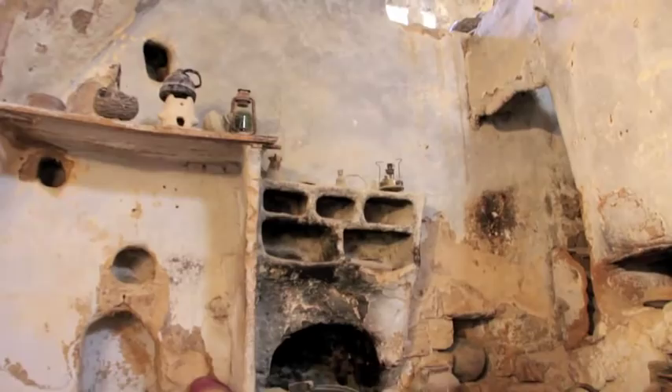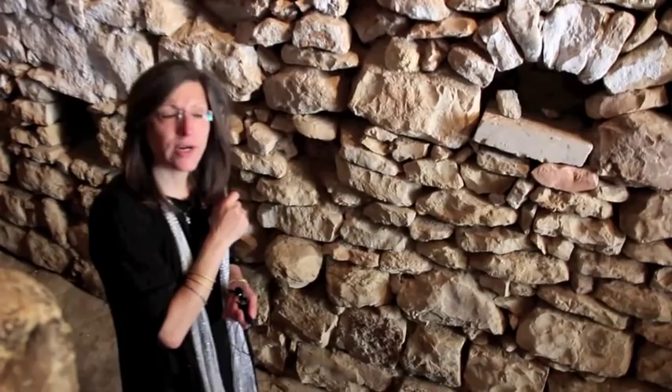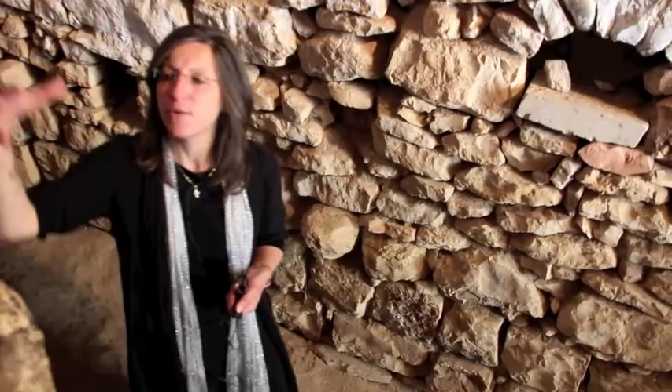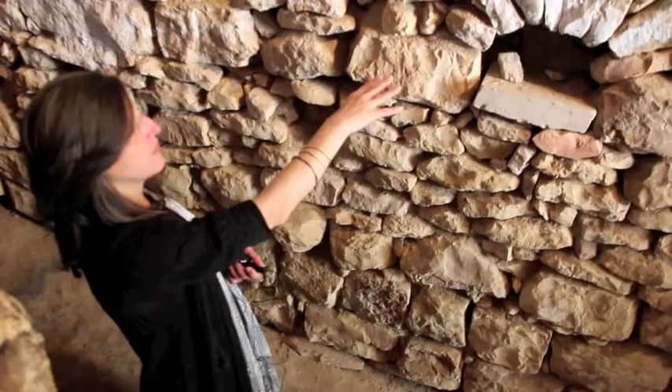These holes on this side of the wall are tunnels leading to the old historic area of Taibe. Because Taibe is so ancient and built on top of older cities, these tunnels were used during invasions. If the army came looking for young men — typically those between 16 and 45 who would be picked up and interrogated — they would find only mothers and children under 12, because all the young men would hide in these tunnels and emerge in the old historic center of Taibe.